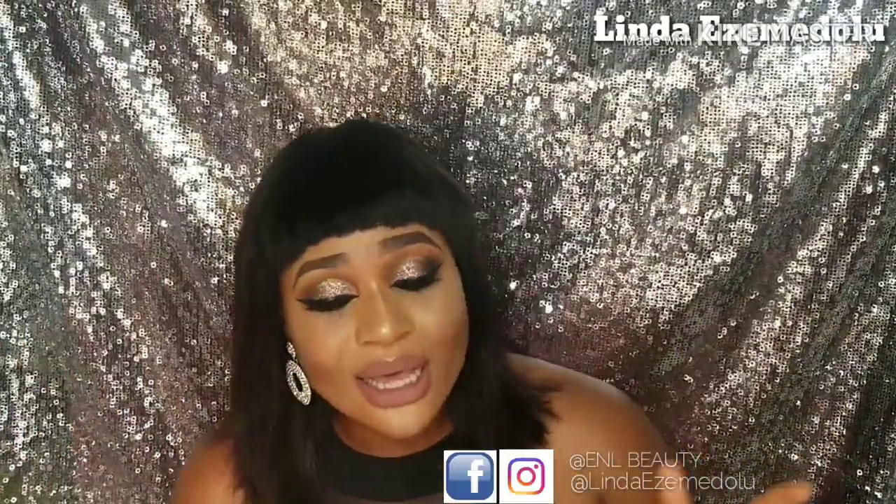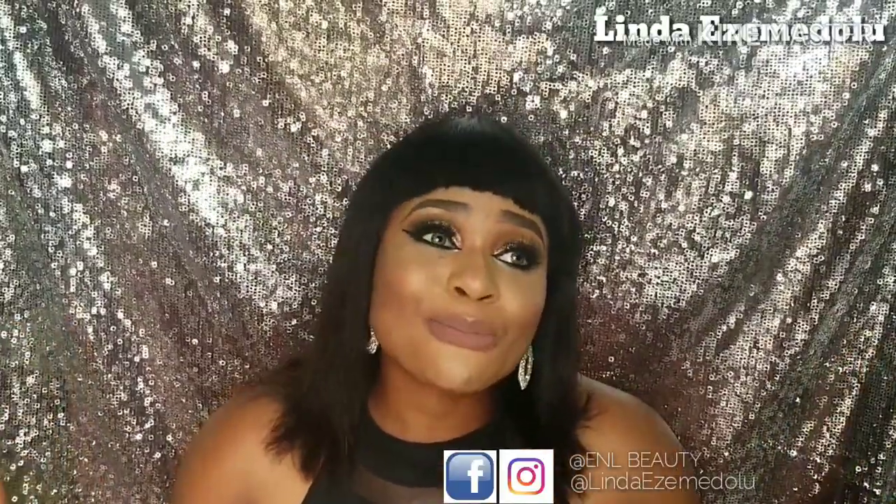Please follow me on Instagram at Linda Is A Middle, and my business page is ENL Beauty — also on Instagram and Facebook. Thank you so much for watching, and let's make 2019 a beautiful, positive, inspiring, and blessed year for ourselves and our loved ones. I'll see you in my next video — I love you so much, thank you for always supporting me, bye bye!